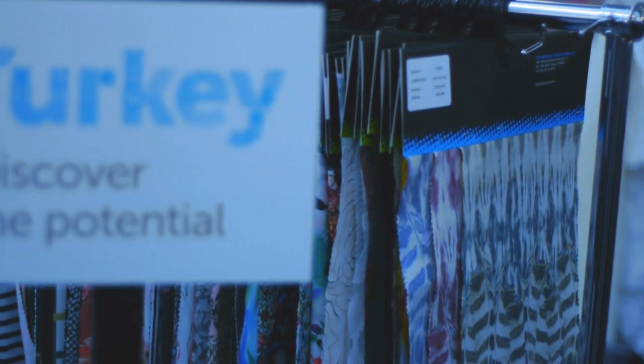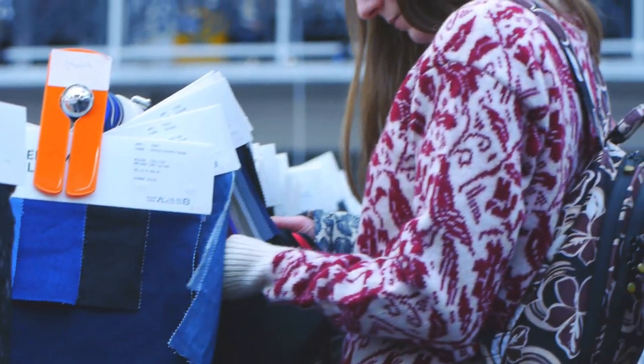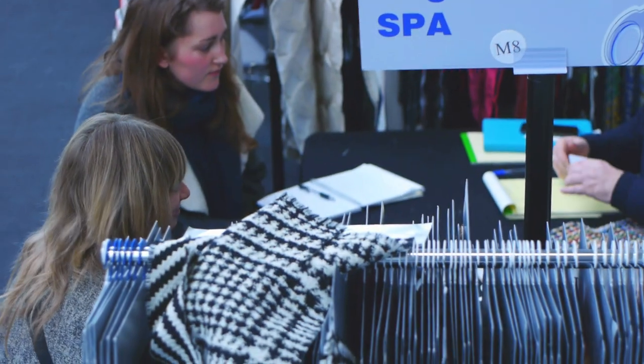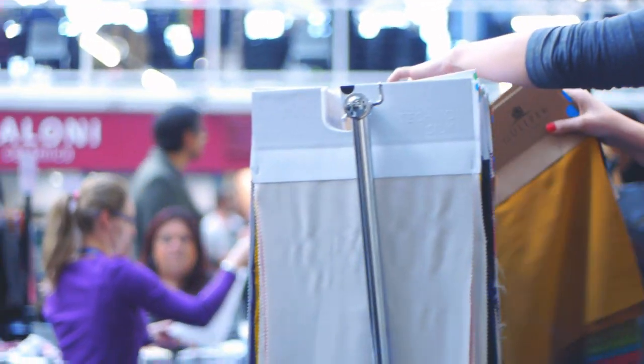This is the fourth time I'm here. This is one of the best ways to reach new clients and show your collection. Today we reached some Nigerian customers, one from Canada, one from Switzerland. It's a very busy show and we make a lot of new contacts in a short space of time. It's not particularly expensive, it's easy to organize, and it's enjoyable.